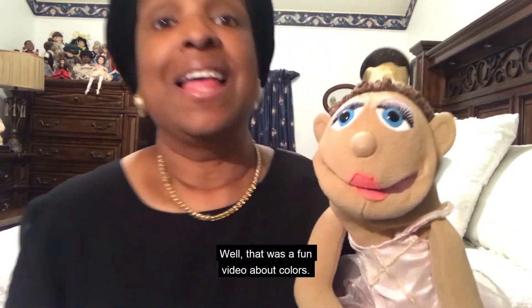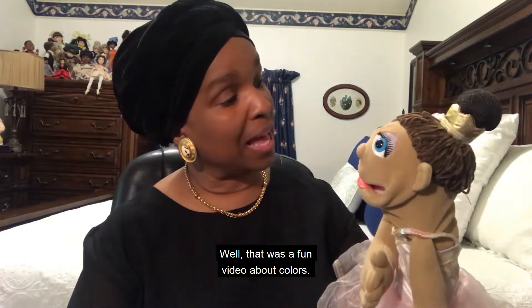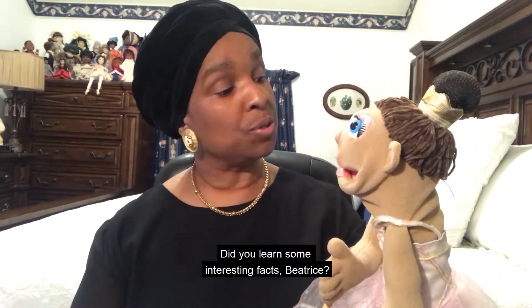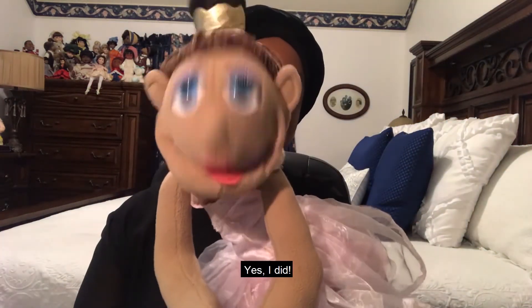Well, that was a fun video about colors. Did you learn some interesting facts, Beatrice? Yes, I did. Good.